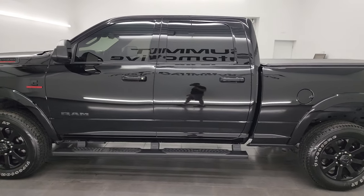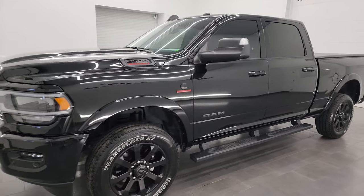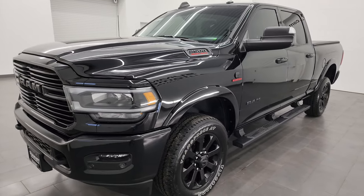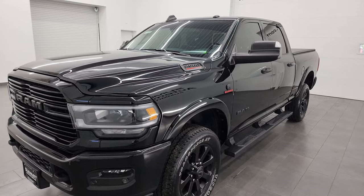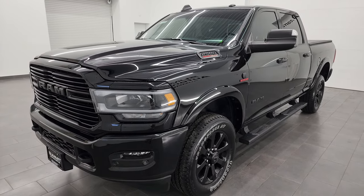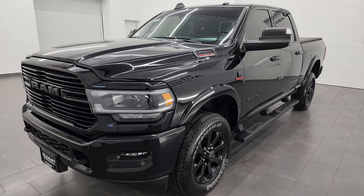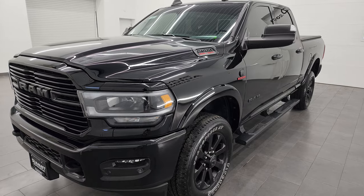This 2022 Ram 2500 has the 6.7-liter Cummins diesel engine, paired up with the 6-speed 68RFE automatic transmission. This truck has a max towing capacity of 19,870 pounds and a max payload of 2,140 pounds — found those on Ram's Tow Guide website, which I'll link in the description below.